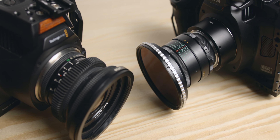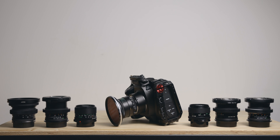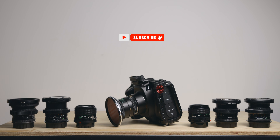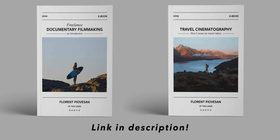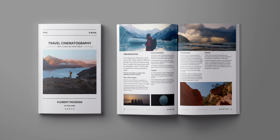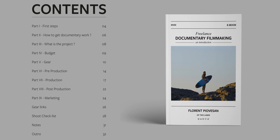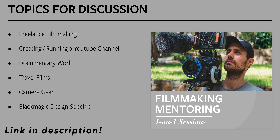That's it for today — hopefully you've enjoyed this video. Feel free to share your experience with vintage lenses in the comments below. And as always, thanks for watching, don't forget to subscribe, and I'll see you in the next one. Also feel free to check out my two ebooks — Freelance Documentary Filmmaking and Travel Cinematography — where you can find a streamlined but comprehensive overview from pre-production all the way to marketing, built on years of my own experience. I'm also doing filmmaking mentoring sessions where you can ask me anything about a wide variety of topics.